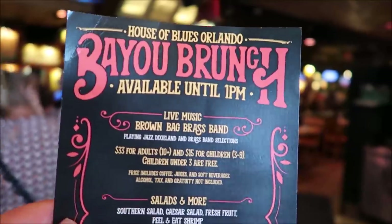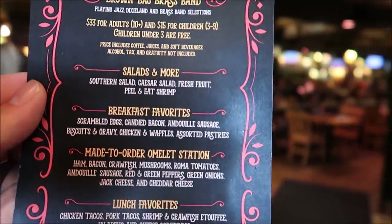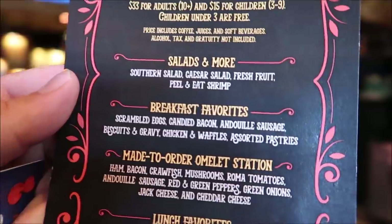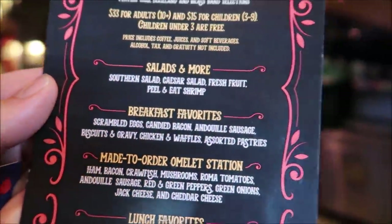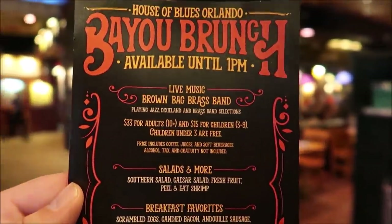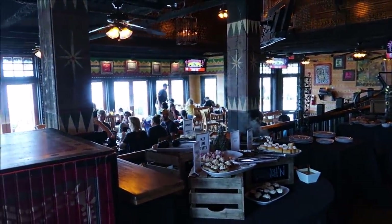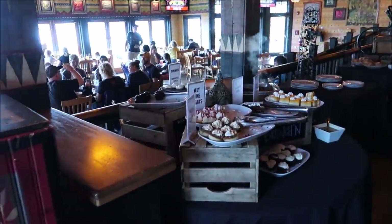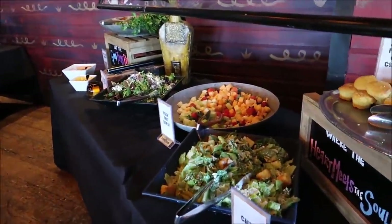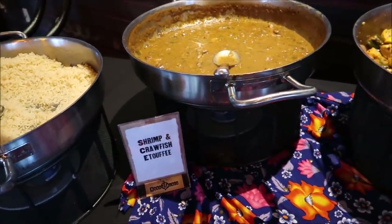We've actually decided to do the Bayou Brunch and this looks phenomenal. I think it's only $35? Yeah, $33. It's basically buffet style and you can get breakfast, a little lunch, and it looks like they have a lot of good stuff on the menu. I'm excited for it. Wow - we got rice, we got shrimp and crawfish soufflé.